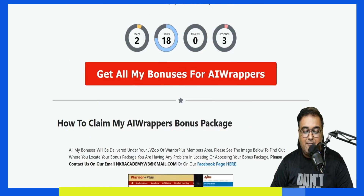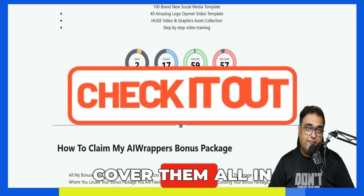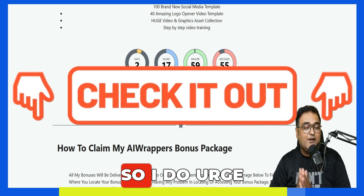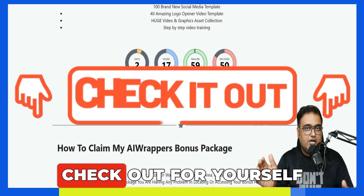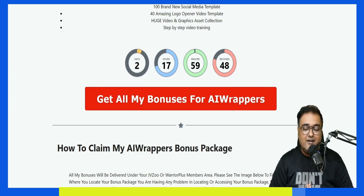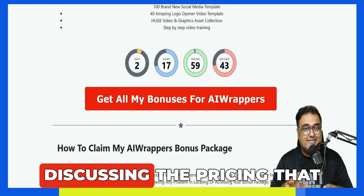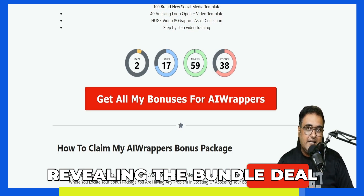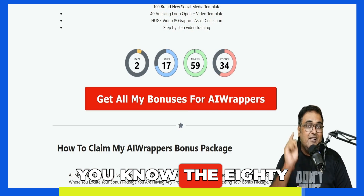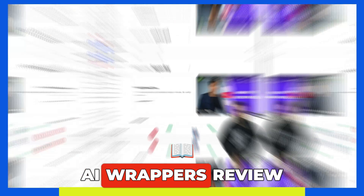There are over hundreds of softwares as bonuses, so it's not really possible to cover them all in this review. I urge you to go down to the description link, click the link to my bonus page, and check out for yourself how premium my bonuses are. Now it's time for the AI Wrappers demo. Once we come back, I'll be discussing the pricing, the upsells, and also revealing the bundle deal and the $80 coupon code. So stay tuned till the end.